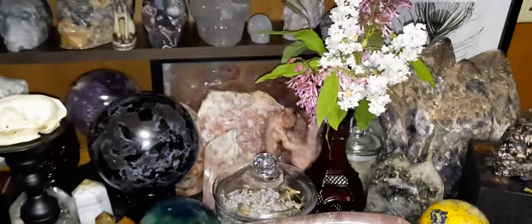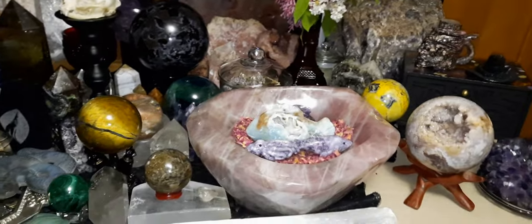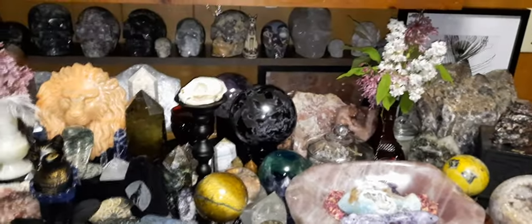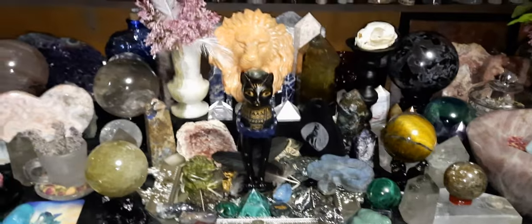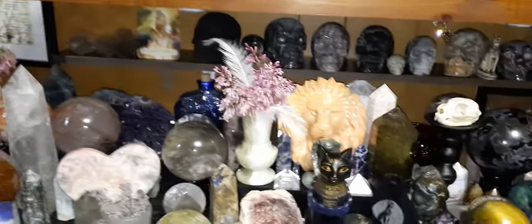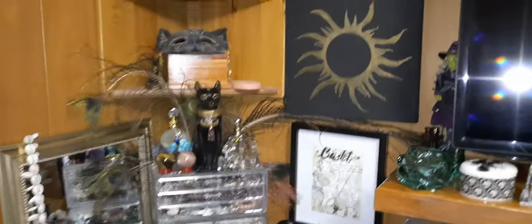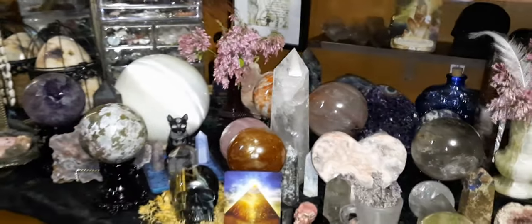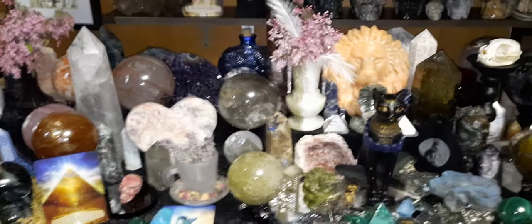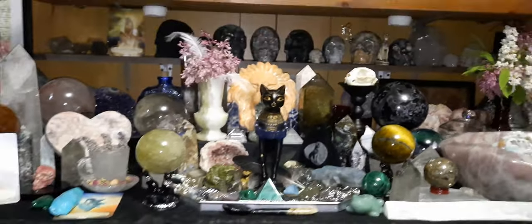So yeah, that's how the altar is looking — the main crystal altar. Up here I just have some other little things, and I have an altar behind me and another one beside me. I got cords running there.